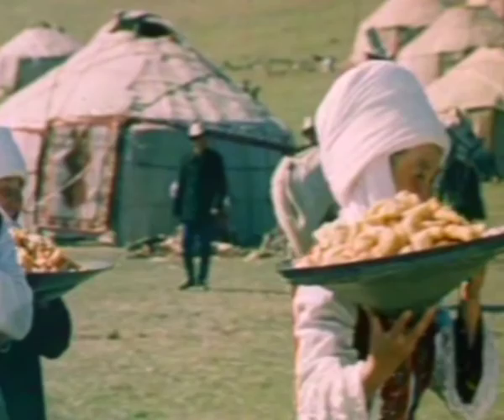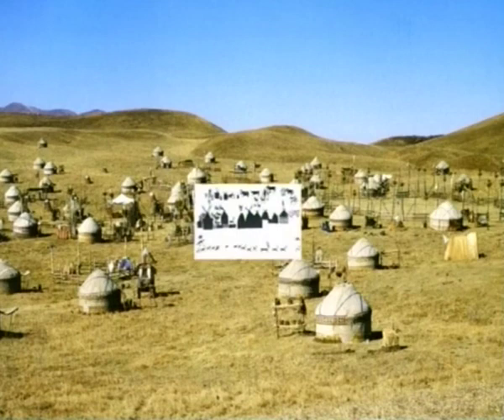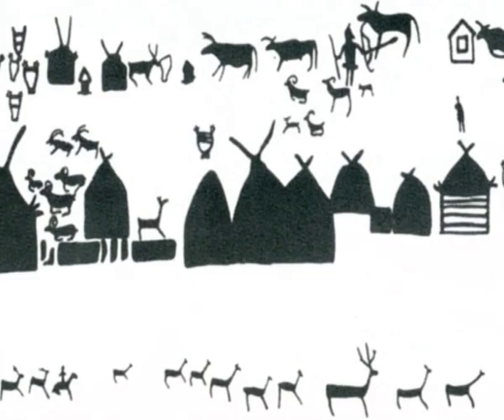Yurt making traditional knowledge and skills are based on deeply rooted elements. The yurt is a basic sacral element of nomadic culture. The image and symbols of the yurt reflect nomadic people's outlook and philosophy, linking humans with the universe.